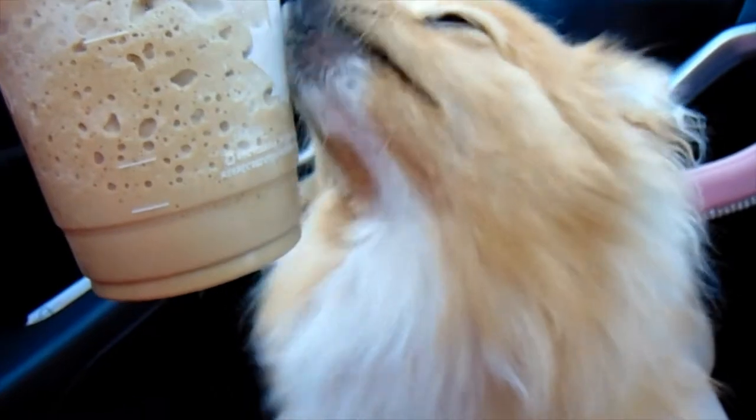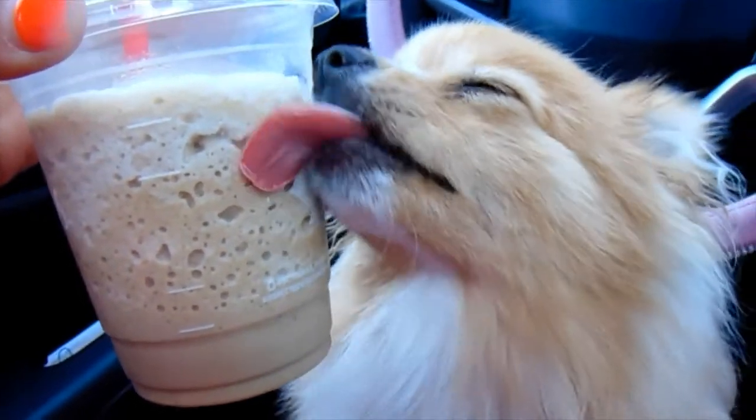We haven't actually left our parking lot yet, but I decided to get us some ice caps. If you're not from Canada, this is an ice cap. Cece loves them — she doesn't drink them or anything. She likes the outside to cool herself off because she has two layers of fur and gets really warm really easily. She'll do this for hours.